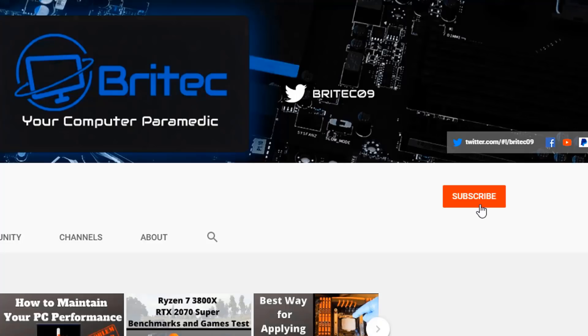If you haven't subscribed yet, hit the red subscribe button and hit the bell notification button and click 'All' to be notified when we upload new videos.